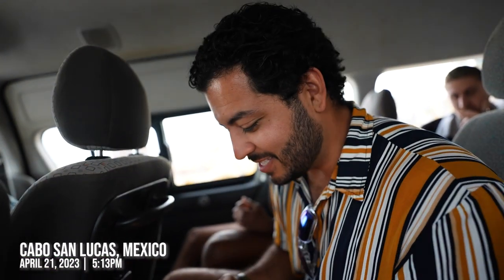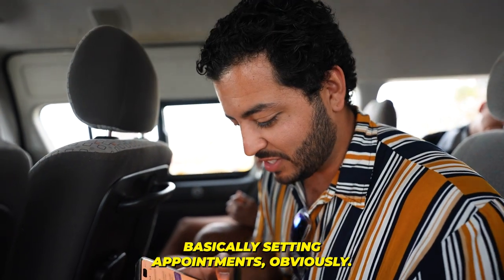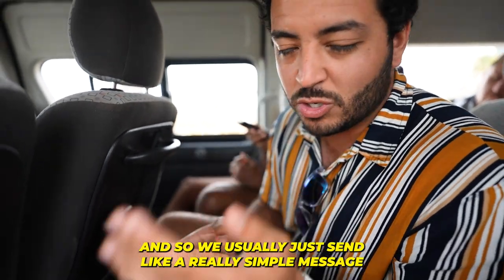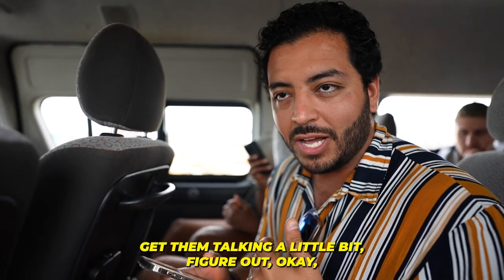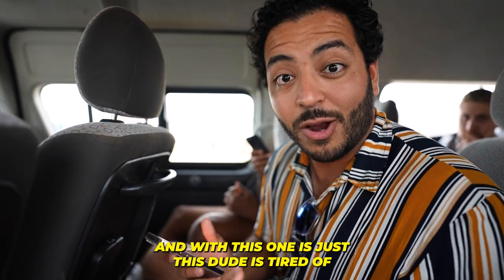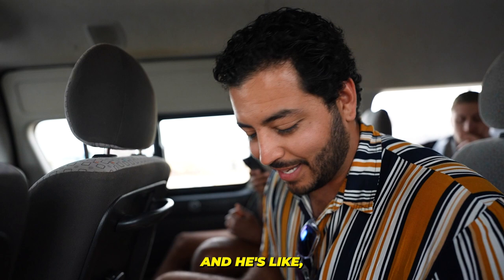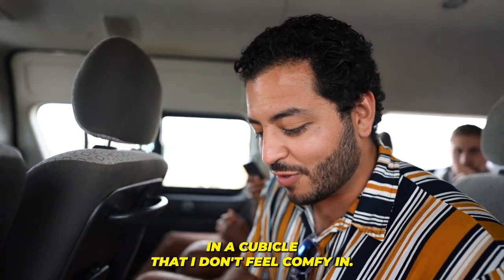I'm going to show you how easy this is. So just going through this conversation — basically setting appointments. We usually just send a really simple message at the beginning, get them talking a little bit, figure out what their current situation is, like why they don't like it. With this one, this dude is tired of working a nine-to-five. He's like, 'I know there's something better.' He said, 'Currently stuck in a chair and a cubicle that I don't feel comfy in.'